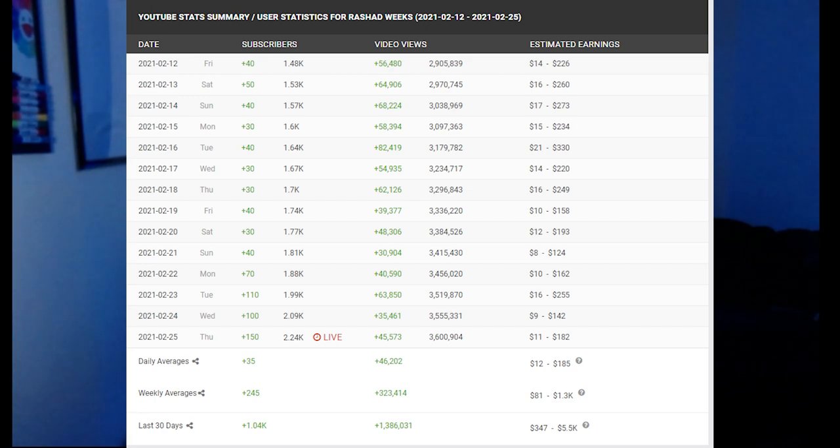Those videos are the main contributing factors that pushed my channel to the 1,000 subscriber mark. I'm now at a little over 2,200 subscribers at the time this video is being made. I've been getting about 30 to 40 subscribers a day, and for the past three or four days I've gotten at least 100 subscribers a day.